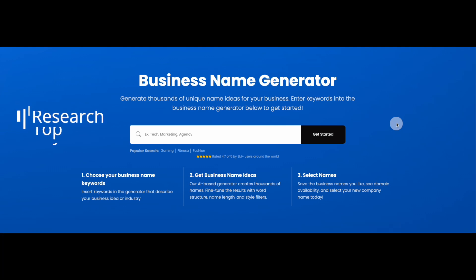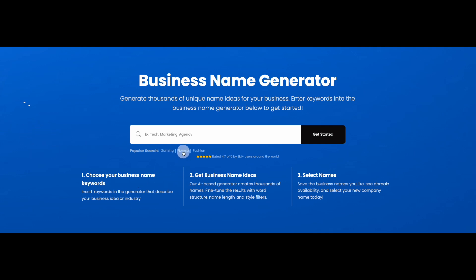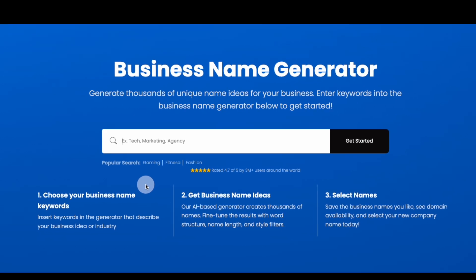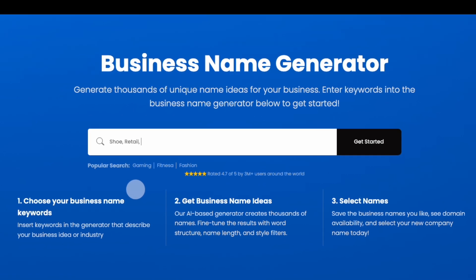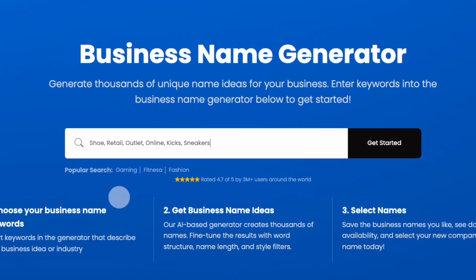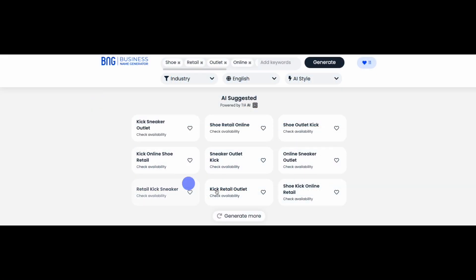Here's how it works. First, think of a list of keywords that could apply to your business name. You can insert up to six keywords in the search bar, and your keywords can either directly describe your business or be more idealistic in nature. For example, if you're looking for inspiration to name a new online shoe retail outlet, you can include the words retail, shoes, outlet, and online to describe the business, and the words kicks and sneakers to describe the product line and inspire a brand idea. When you're done, click Get Started, and our generator will create a list of potential names.